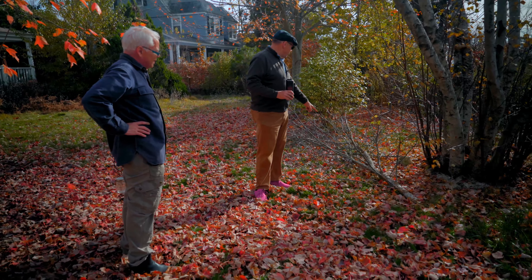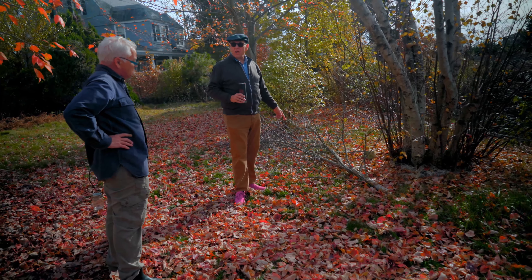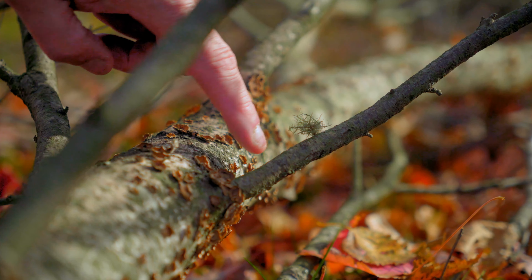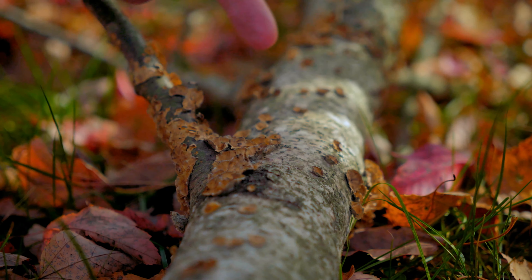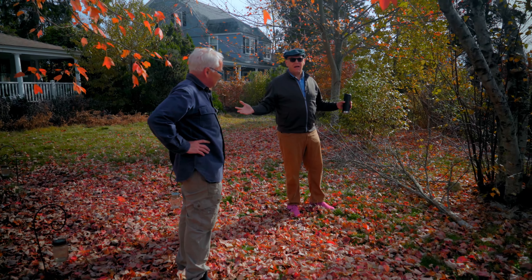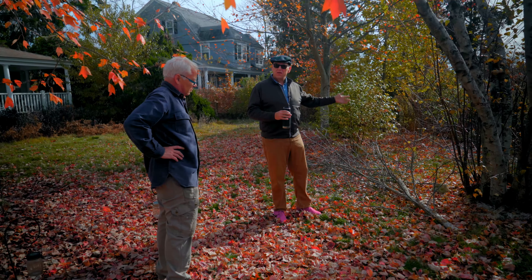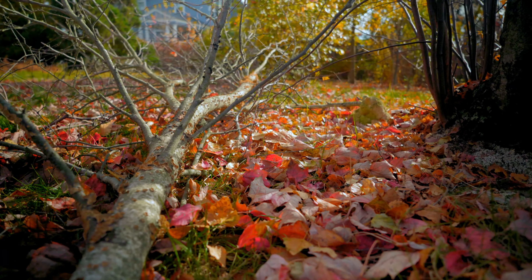The fallen branch by the way is another potential structure for lots and lots of insects. These are lichens growing all over the branch of the tree. Branches fall and they actually become a habitat for different parts of our ecosystem, and leaving them here is a way of allowing that ecosystem to continue the circle of life, as they say in Lion King. Who knows how many insects will winter inside that thing?